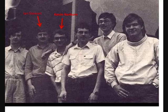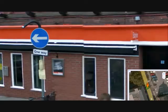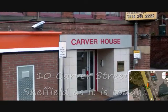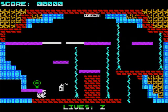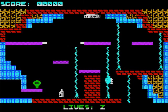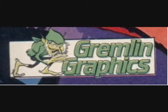That publisher was Gremlin Graphics. In 1984, Ian Stewart and Kevin Norburn started up a little computer shop called Just Micro on Carver Street in Sheffield. Having started the shop, they decided to go into game development and publishing. They'd come across a fantastic game written by Peter Harrop called Wanted Monty Mole, and needed a way to finance publishing it. Speaking to Geoff at US Gold, he loved the game and agreed to buy shares in their new company to help finance it. With the money in hand, they chose the name Gremlin Graphics.